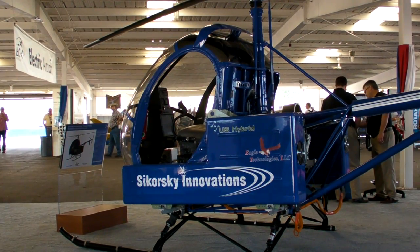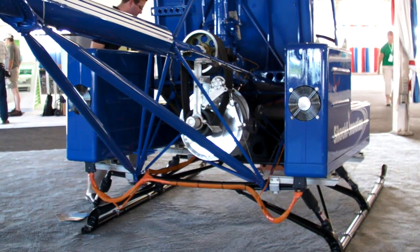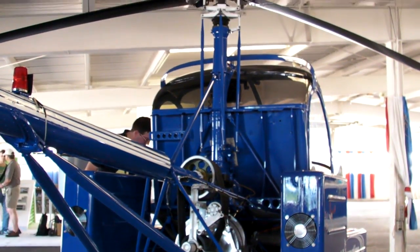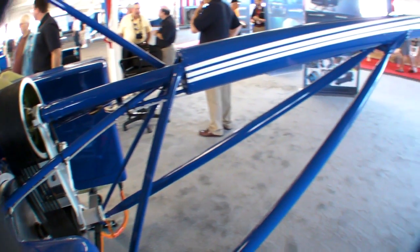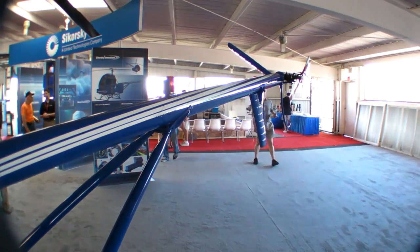Electric propulsion has a lot of advantages over standard internal combustion propulsion. It's quieter, has less vibration, and is inherently less complex. One can envision a future in which the legacy tail boom with the tail rotor of the aircraft can be replaced by an electric motor with an electric tail rotor.